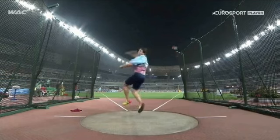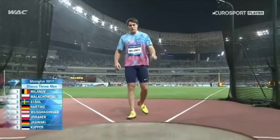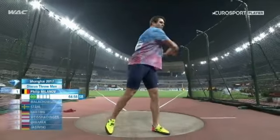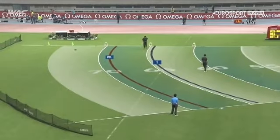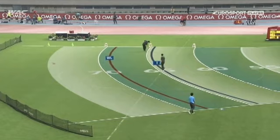A lot of discus throwers, especially the younger ones, love doing this — spinning right out of the front instead of maintaining a good power block position up front and then spinning out of it. His timing's off a little bit here. But when you're his size and you've got his speed, you give up a lot and that's the result you get. Philip Milanoff of Belgium is going to be an up-and-comer. Watch that quick left turn — bang, bang — he's very, very quick. If he could maintain that left side block a little bit longer and stay on the ground, this guy will throw a ton. Hope you enjoyed this.